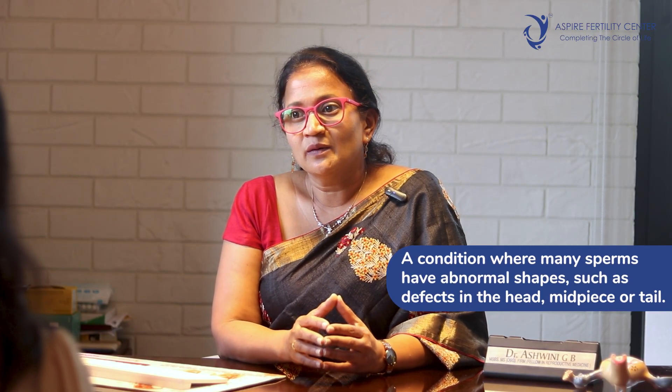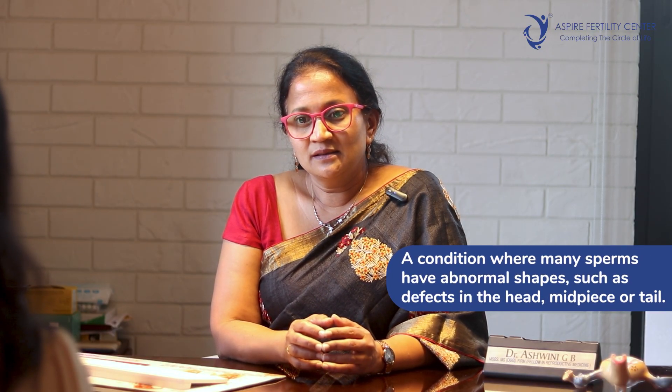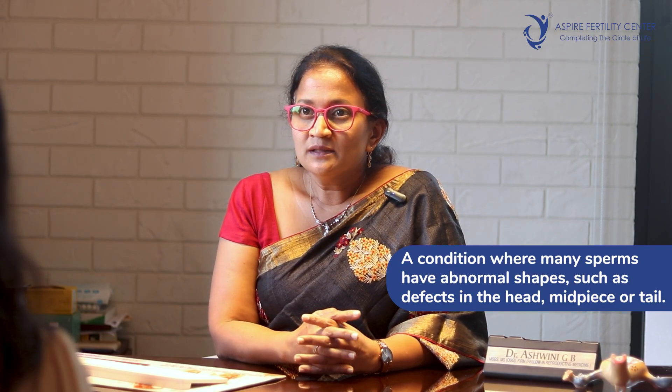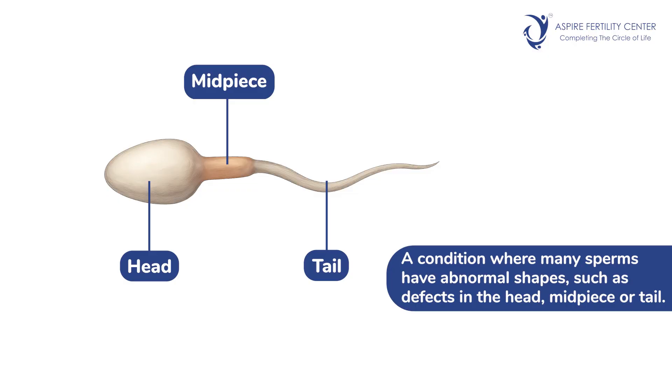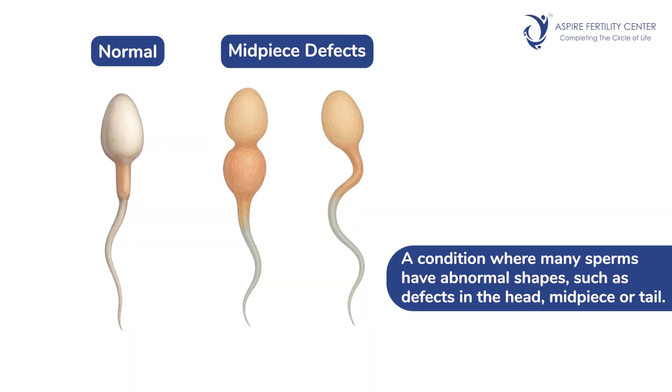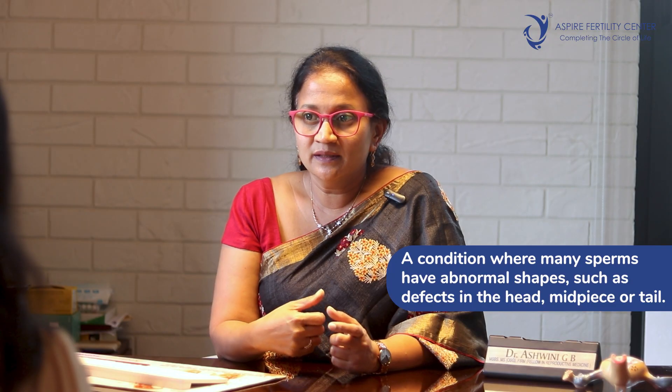Today we'll talk on teratozoospermia. Teratozoospermia is a very unique abnormality in the semen parameter wherein you're finding more number of abnormal sperms — basically it tells us about the condition wherein the sperms look abnormal. Sperms are known to be in a certain way; they're supposed to have a head, a midpiece, and a tail. If there are defects in how the head is formed, or the midpiece develops, or the tail develops, then it's called teratozoospermia.